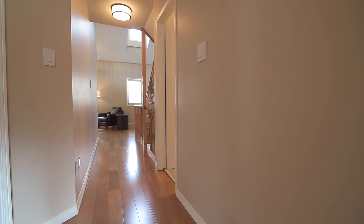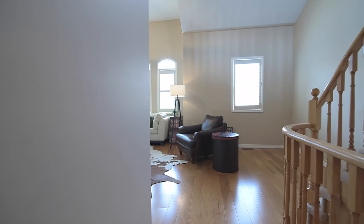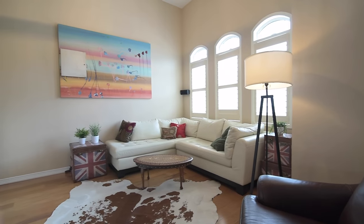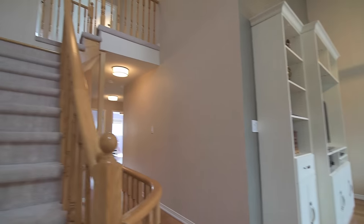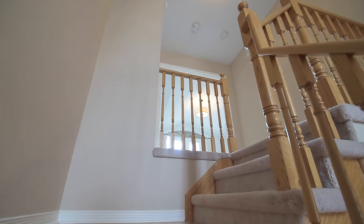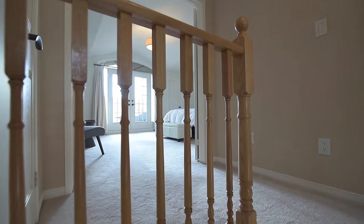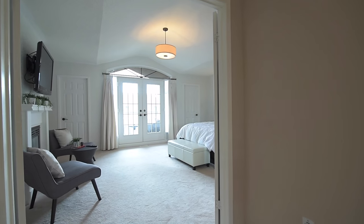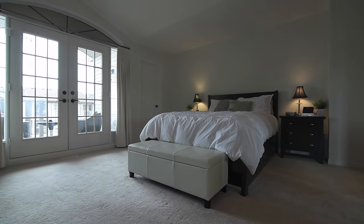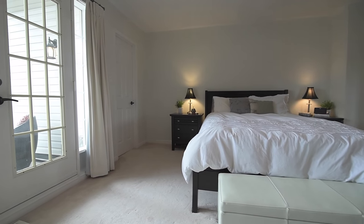A third-story window allows natural light to brighten the staircase to the private, upper-level master bedroom. Fully carpeted from the staircase and into the bedroom for soft, cozy comfort, this luxurious retreat showcases his and her walk-in closets.